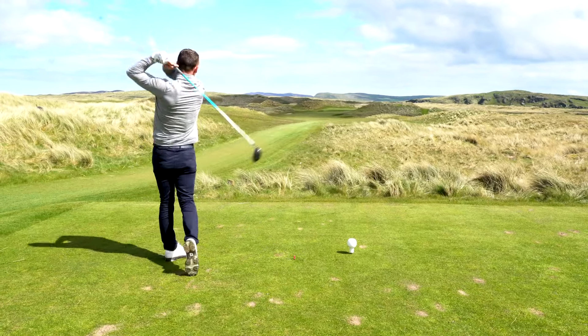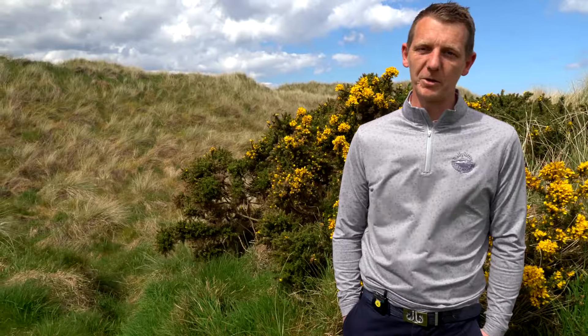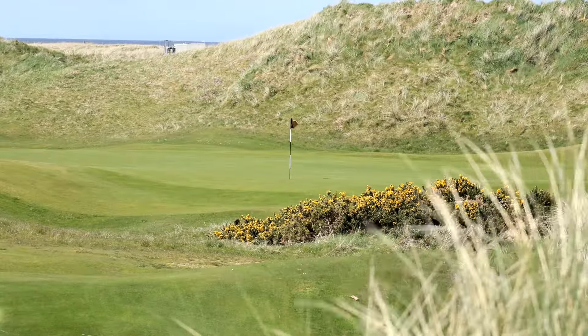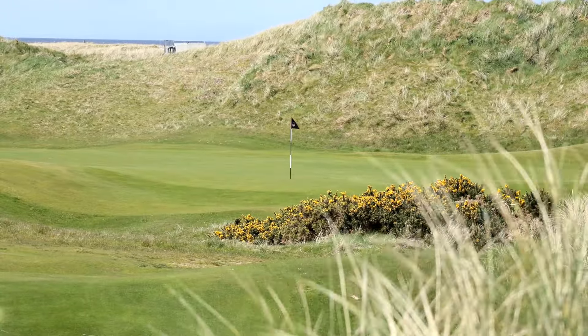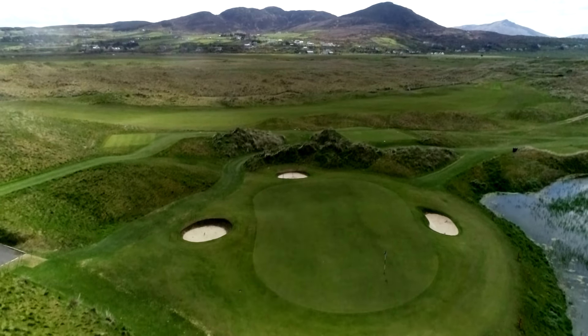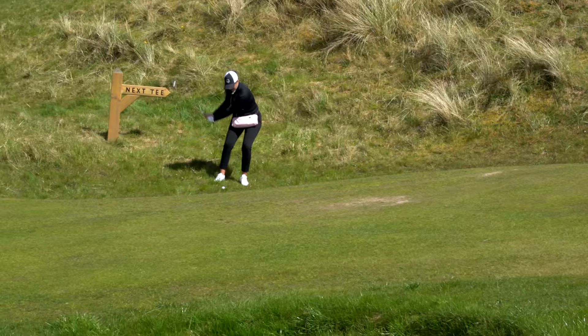We hosted the Irish Open in 2018 on the Glashedy Links. Russell Knox got the win with a great playoff against Rafa Cabrera Bello. It was a fantastic week for Ballyliffin Golf Club and Irish Golf. We're always trying to improve both golf courses and keep the level very high. You can see out here today — our green complexes are probably one of the best.